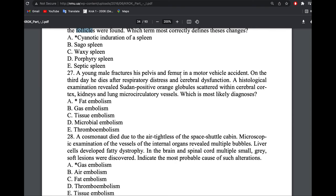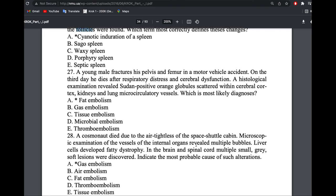A young man fractured his pelvis and femur in a motor accident and had respiratory distress. Sudan-positive orange globules were found. The answer is fat embolism — Sudan-positive orange confirms fat.